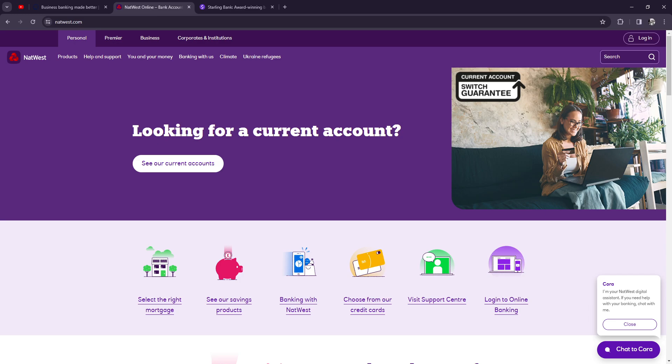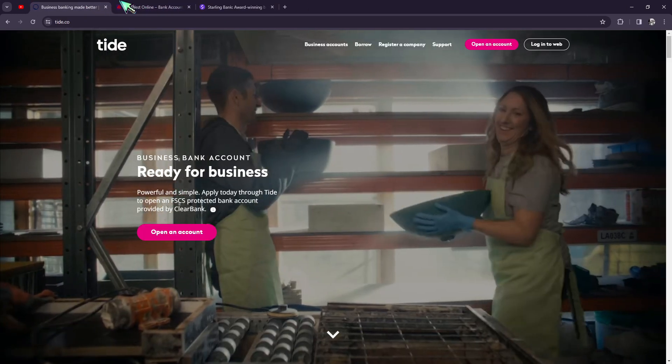For the Platinum Rewards account, the monthly cost is £20. It includes worldwide travel insurance, mobile phone insurance, zero-cost foreign card purchases, a Taste Card, UK car breakdown cover, a monthly reward of £5 for setting up at least two direct debits of at least £2 each, and £1 for logging into the mobile banking app.